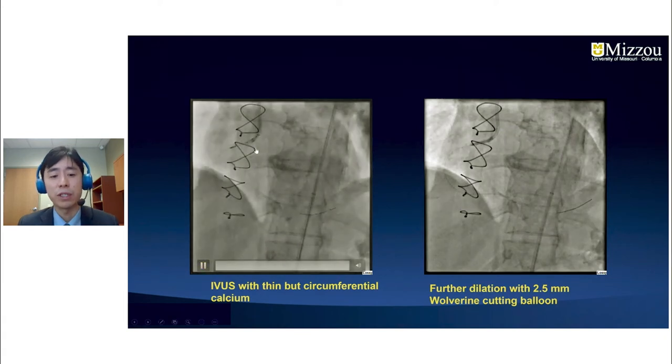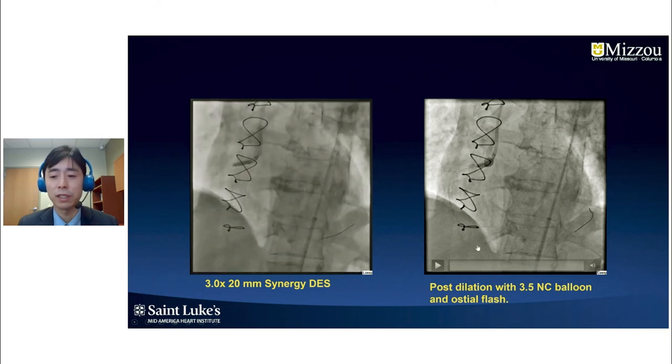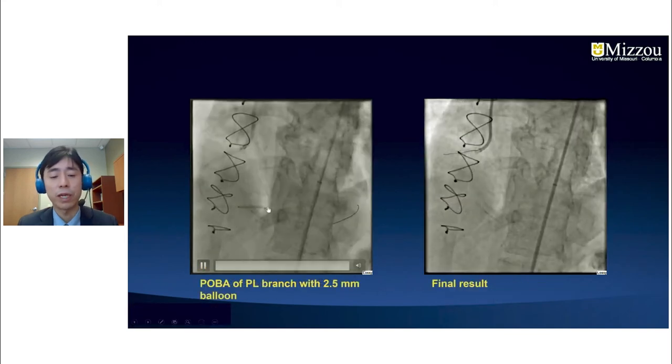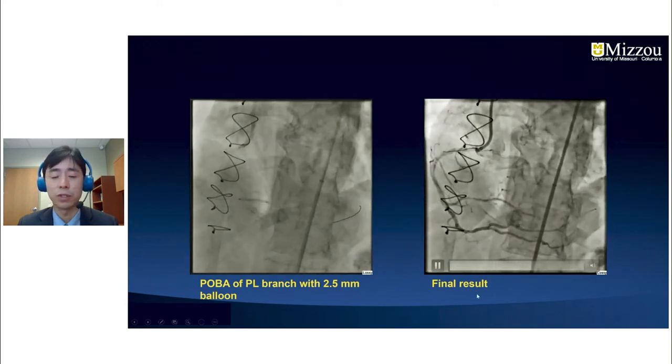IVUS examination revealed circumferential calcium, so we decided to treat the proximal RCA first. After further dilation with a 2.5 mm cutting balloon, we performed PCI with a 3.0 by 20 mm Xaience stent, post-dilated with a 3.5 NC balloon and an ostial flash balloon. We then performed further angioplasty of the PL branch with a 3.5 mm balloon and left the RCA with good flow to the PL branch as well.